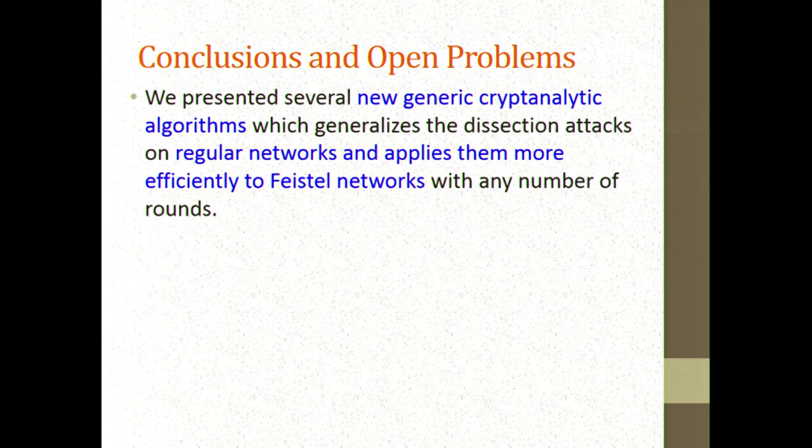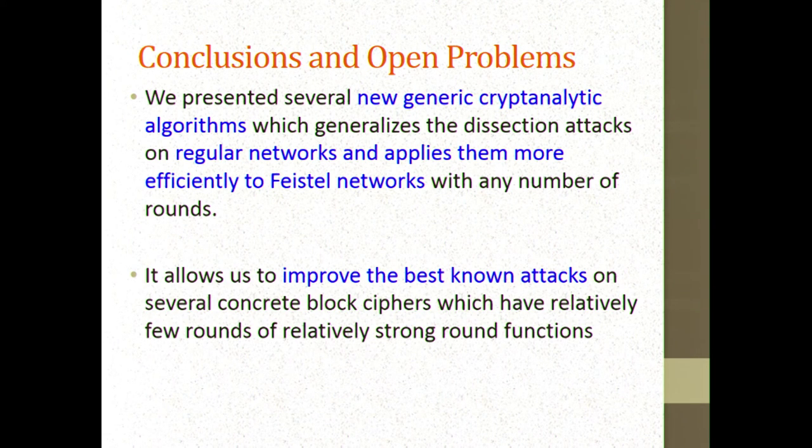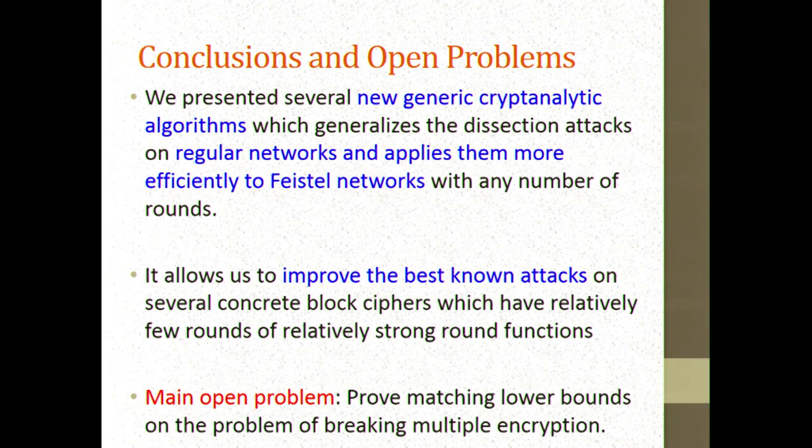In conclusion, we presented several new generic cryptanalytic algorithms which generalize the dissection attacks from 2012. We had to adapt our techniques when moving from regular networks to Feistel networks, because meet-in-the-middle is slightly more efficient for Feistel. This allowed us to improve the best-known concrete attacks on several block ciphers like DIL and CAST, especially those with relatively few rounds and relatively strong round functions. The main open problem is proving optimality: it would be extremely interesting to prove lower bounds on generic key recovery attacks on a certain number of rounds — not the information-theoretic distinguishability question, but the cryptanalytic problem of finding keys. Thank you very much.